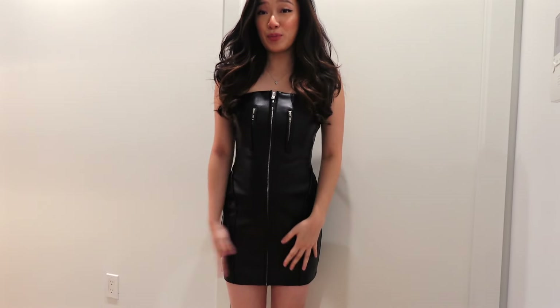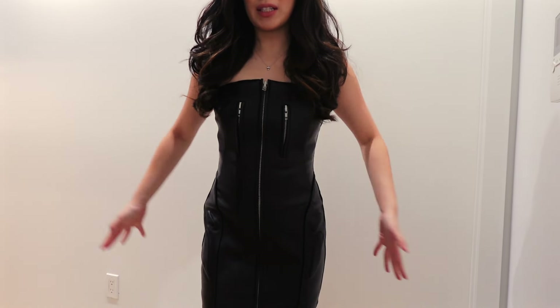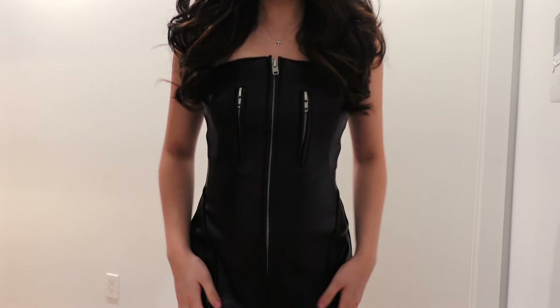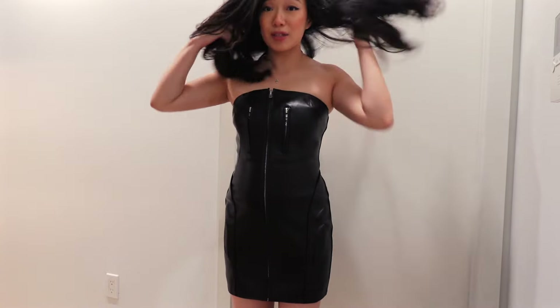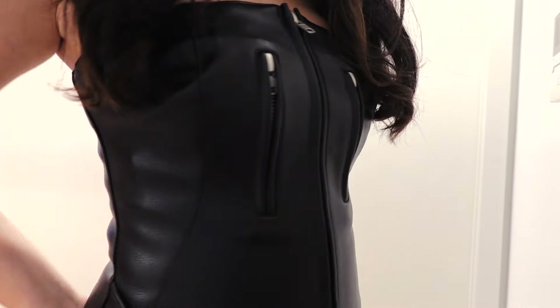It felt super nice to put on — I feel like it really just sucked me in when I was zipping it up. This is what it looks like, and this is what the back looks like. I think this is super cute; I feel like this would be a very cute, easy going-out dress to be honest.